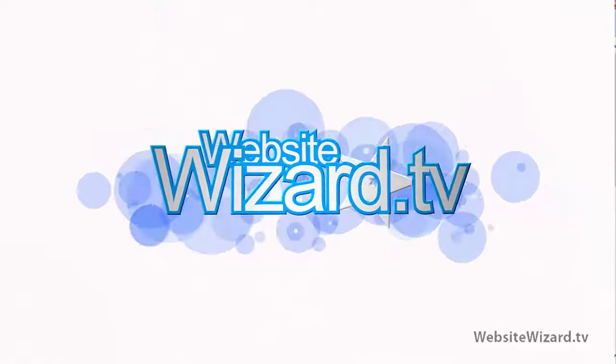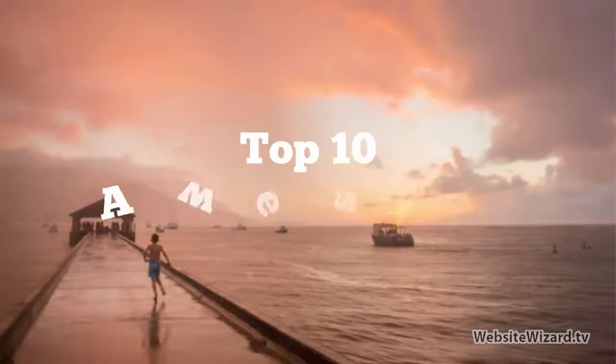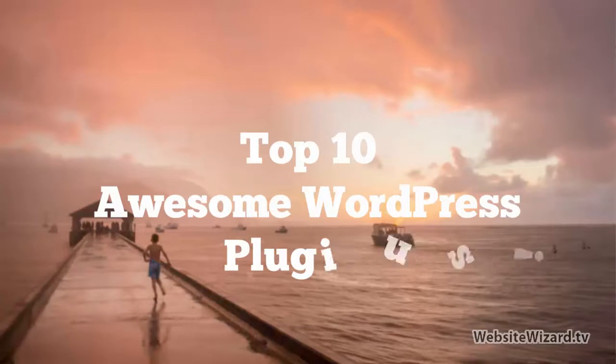Hi everyone, it's Chet here from WebsiteWizard.tv. In this video, we're going to have a look at some of my top 10 favorite WordPress plugins.